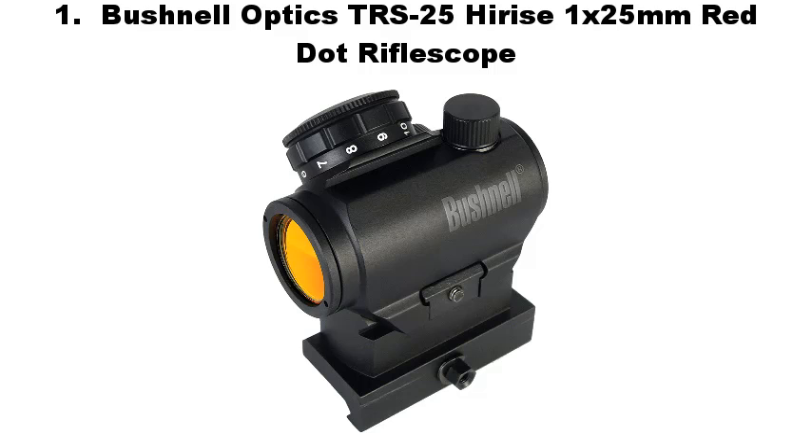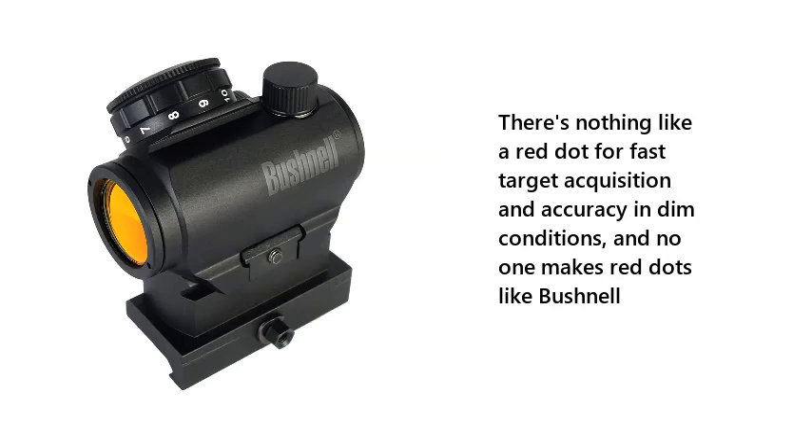Number 1: Bushnell Optics TRS-25 Hirise 1x25mm Red Dot Rifle Scope. There's nothing like a red dot for fast target acquisition and accuracy in dim conditions, and no one makes red dots like Bushnell.